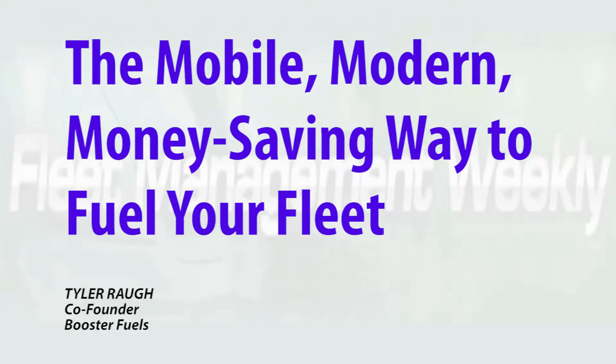With Booster, you can have your entire fleet fueled up while you're not operating, saving you and your drivers time and money. Booster is the mobile and modern way to fuel your fleet.